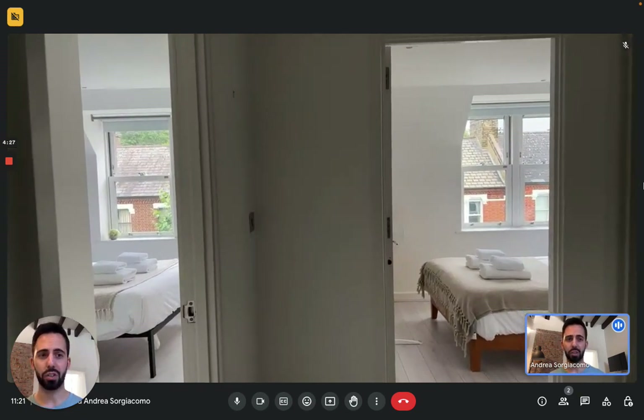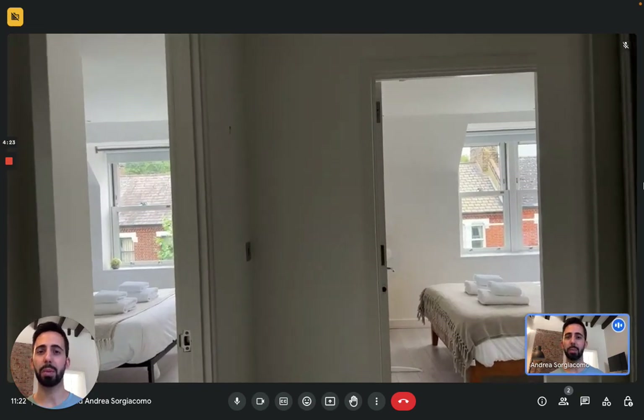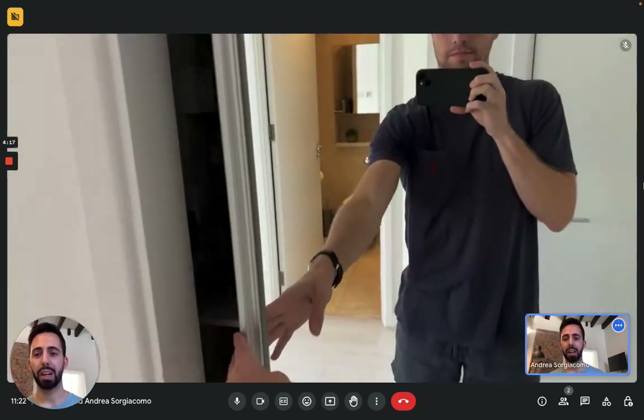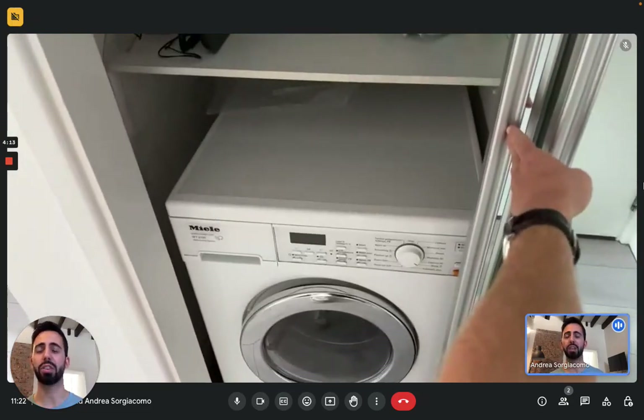Now here we are at the entrance, it's just behind us, and immediately in the hallway, as soon as you enter on the right, there's a big closet. There's a wardrobe where there's a lot of cleaning supplies, but more importantly, you'll find the washing machine here. That's both a washing machine and a dryer, so very convenient.